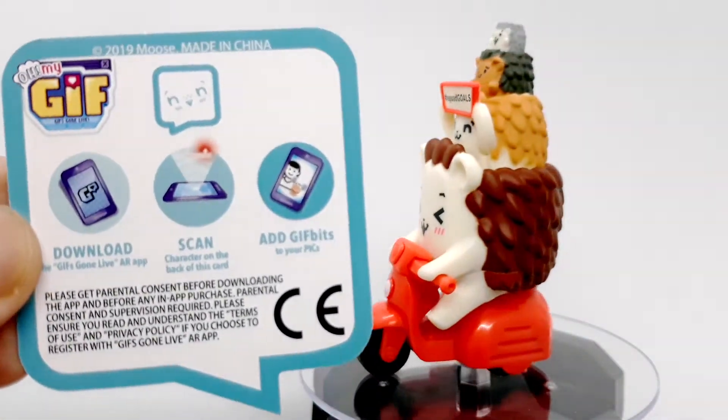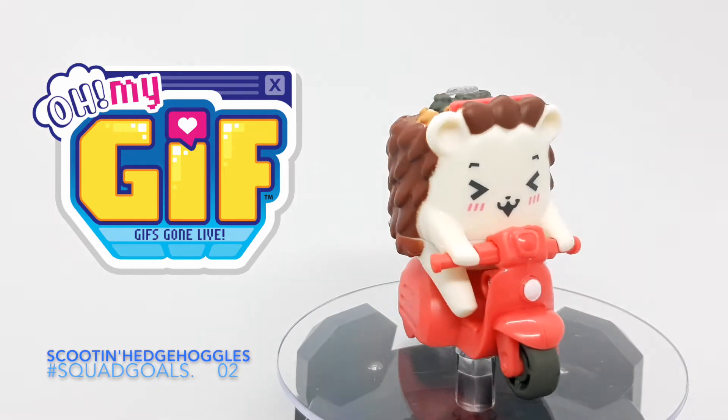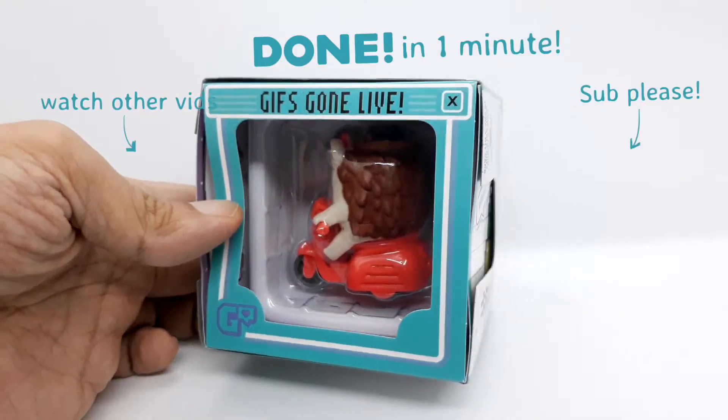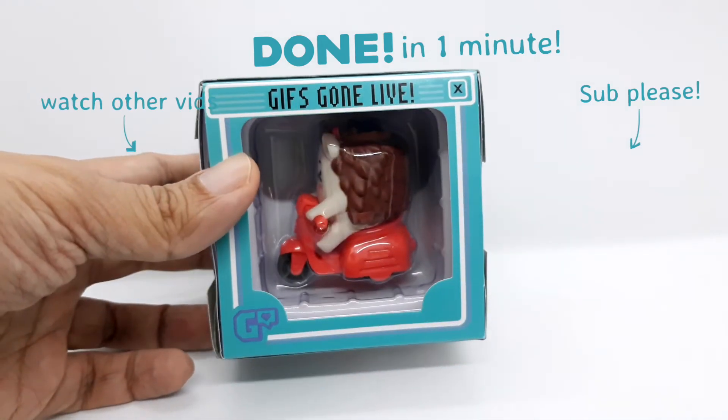I like my first figure from this line. I might pick up one again once I step out from my house, and hopefully I get a good one. Thank you for watching. Feel free to sub and watch my other videos. By the way, Oh My GIF is created by WeStories. I will see you next time.